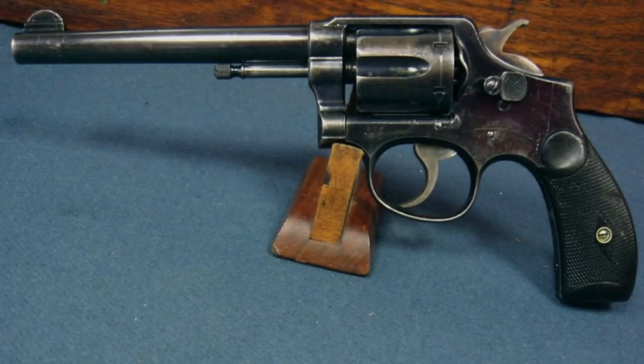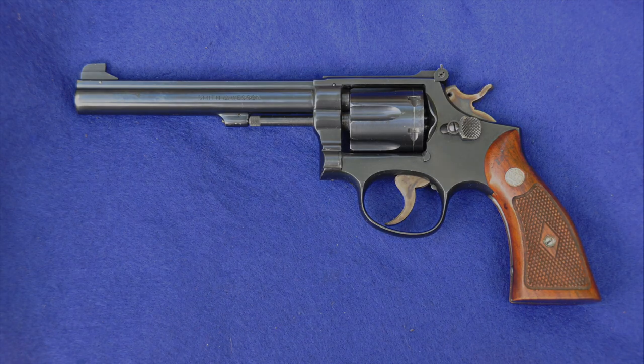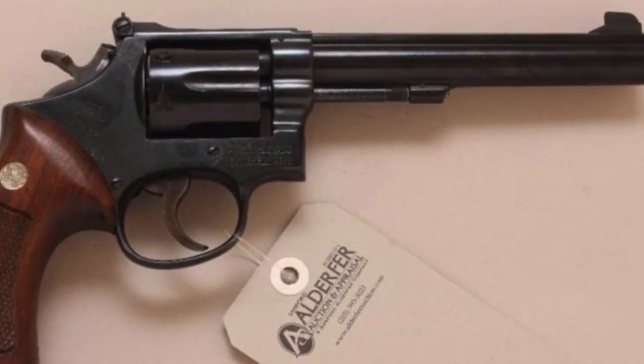The Model 15 takes its lineage from the classic M&P 38, introduced in 1899. Over the decades, the M&P revolver evolved into various models, notably the 6-inch barreled K-38 Target Masterpiece released in 1947.